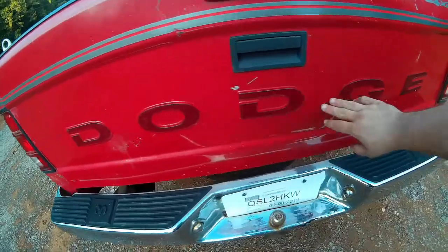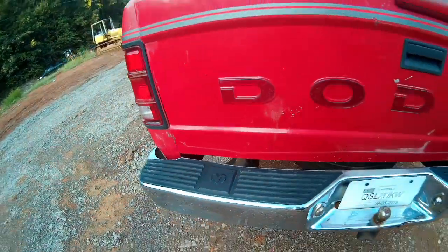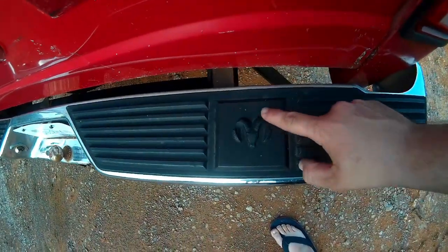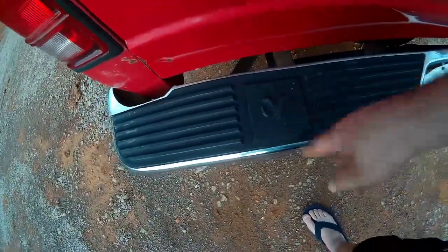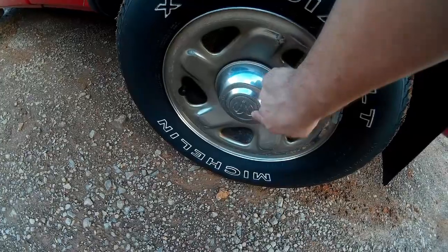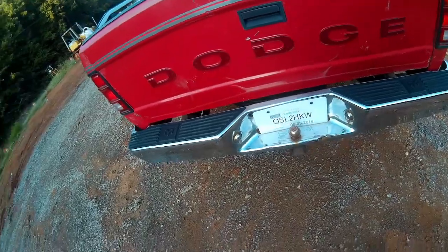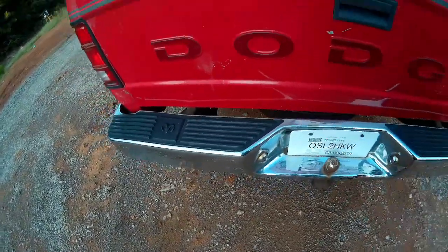Down here on the tailgate, like many trucks of the day, it says Dodge all the way across in these letters that appear to be a little bit reflective, which is kind of cool — otherwise it'd be really dumb to put red on red. I like this chrome step bumper — they put the Dodge Ram logo into the steps, that's really kind of cool, doing it on both sides. There's also a towing package installed previously — really awesome to have. This truck did do a lot of towing.